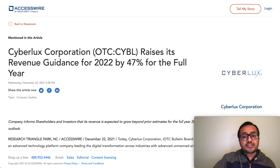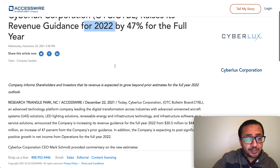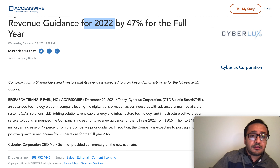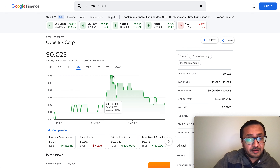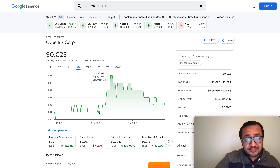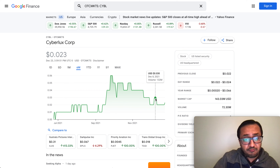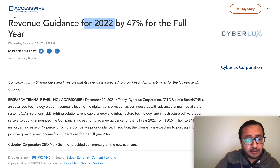Here is the announcement that just came out today: Cyberlux Corporation raises its revenue guidance for 2022 by 47 percent for the full year. I've been following this company through ups and downs. The stock went to 6.5 cents from one cent — a thousand dollars invested turned into six thousand five hundred dollars during that run-up. We came back down and are now back to two cents, which is what I'm calling a massive buying opportunity.